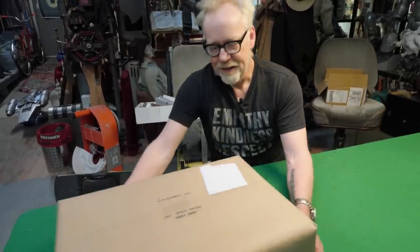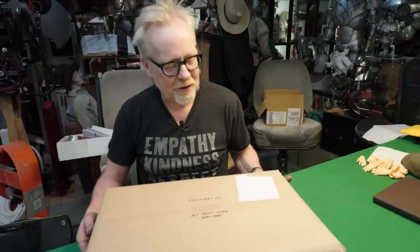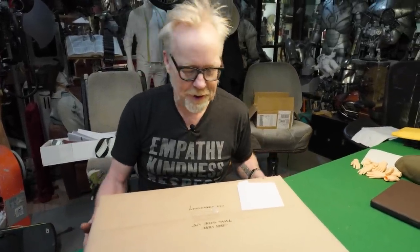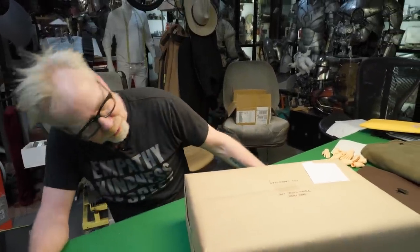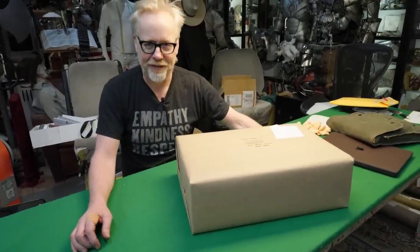Adam Savage here in the display area of my cave with a tested mailbag package. They will only tell me it contains Legos. I can tell you what I can surmise before I even touch this: the package was wrapped by an engineer or an engineer adjacent.